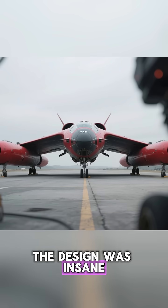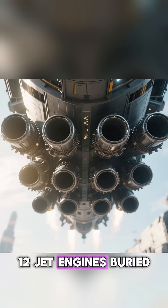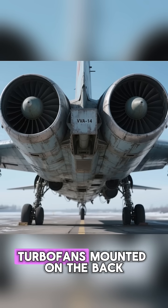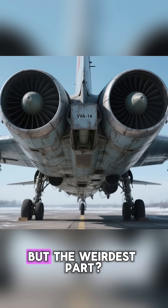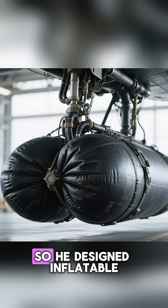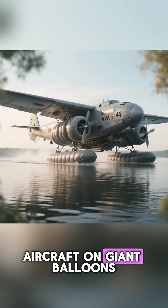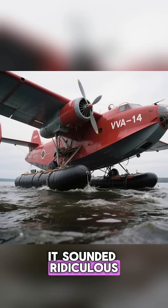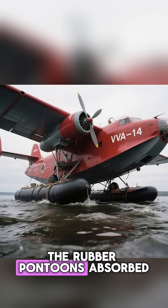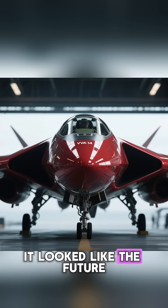The design was insane. It was a catamaran with a pod in the middle. To take off vertically, it needed 12 jet engines buried in the belly, blasting downward. To fly forward, it had two massive turbofans mounted on the back. But the weirdest part was the landing gear. Bartini didn't want heavy metal floats, so he designed inflatable rubber pontoons. Imagine landing a 50-ton aircraft on giant balloons. It sounded ridiculous, but when they tested it in 1972, it actually worked. The rubber pontoons absorbed the waves perfectly. The beast could float. It could fly. It looked like the future.